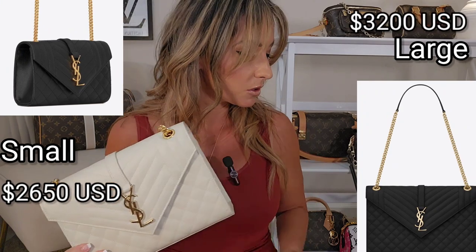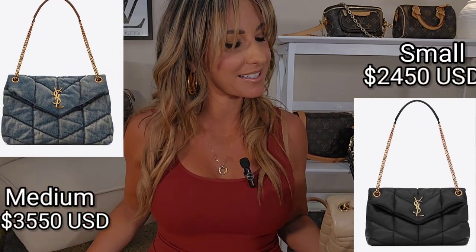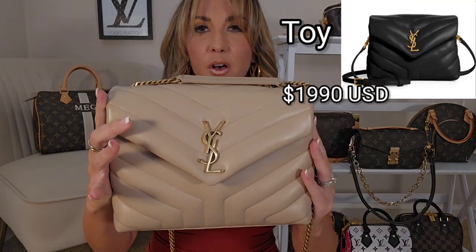The envelope comes in small, medium, and large. The Lulu comes in toy, small, medium, and large. The puffer comes in toy, small, and medium. The price points for the small Lulu and the medium envelope bag are each $2,950 US dollars, whereas the toy puffer comes in at $2,290 US dollars. Going back to the exterior: the Lulu just has an opening with no back pocket, whereas the envelope has a back pocket — though it's very structured, so you couldn't fit a thick wallet in it.